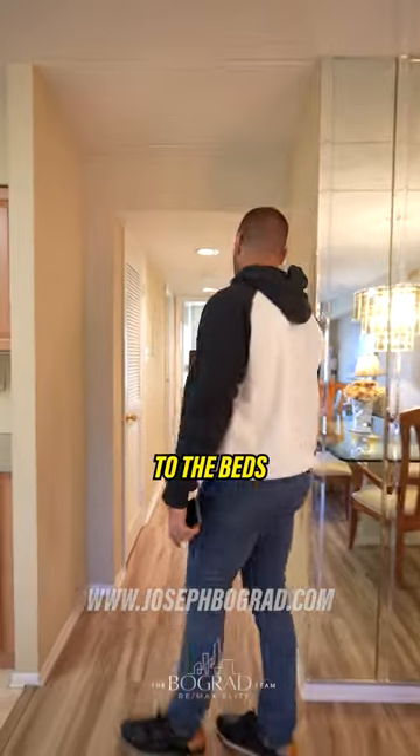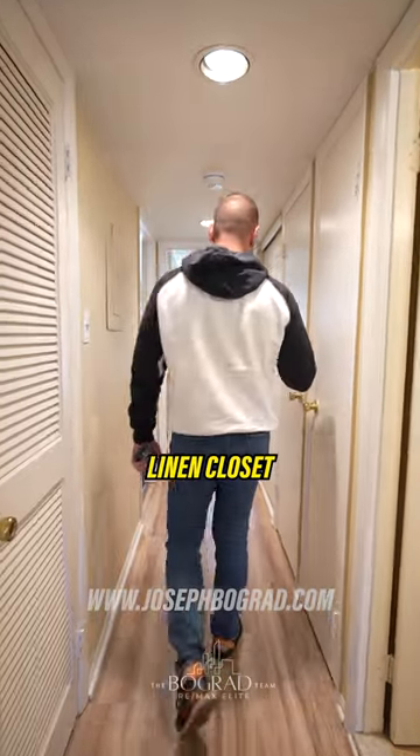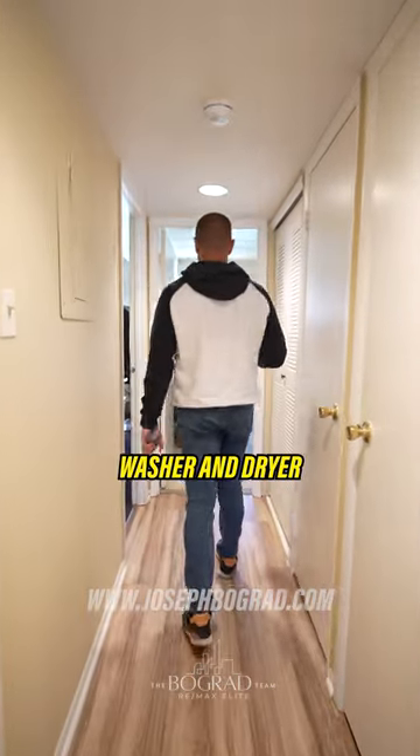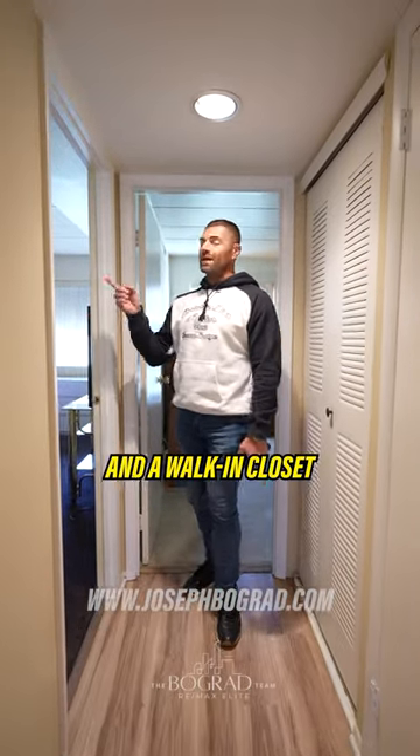Follow me over here to the beds and baths. Over here you have a full bathroom, linen closet, washer and dryer, bedroom number one, bedroom number two, and also the full bath and a walk-in closet.